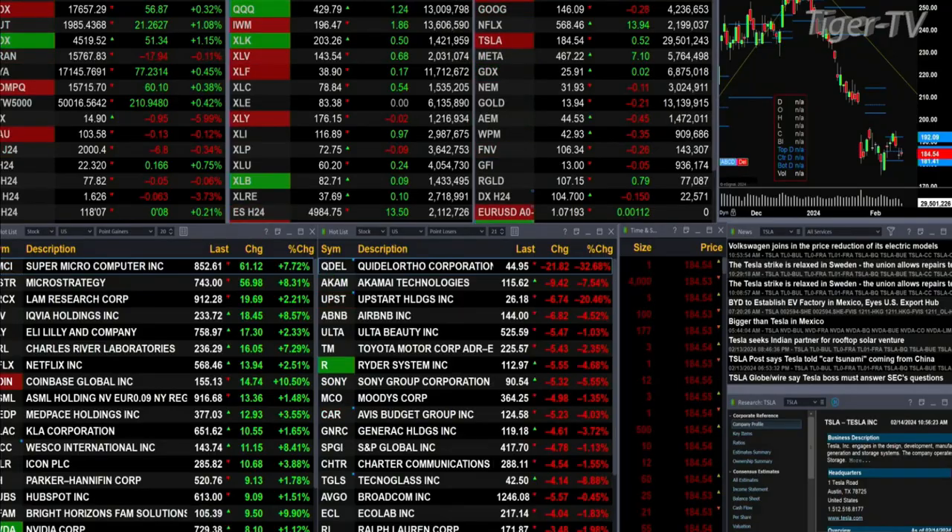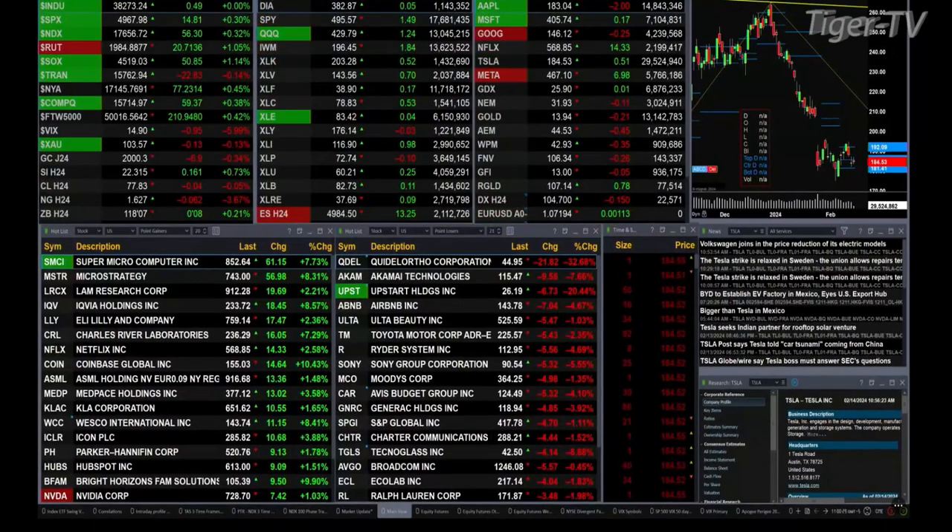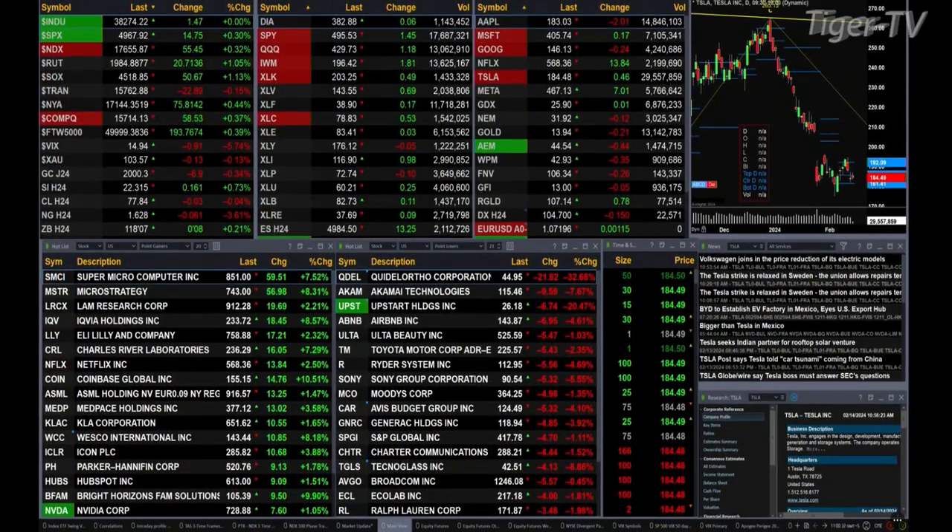Gold is off six bucks, silver is up 16 cents, light crude is flat, natural gas is off six cents, and the 30-year Treasury is up seven ticks, printed out at 118.07.